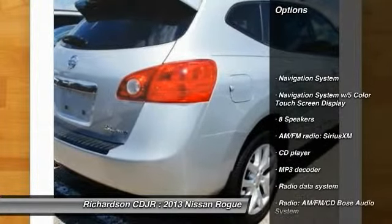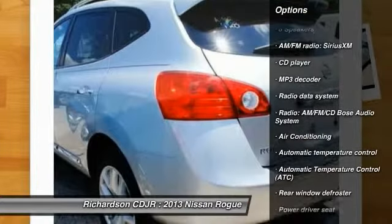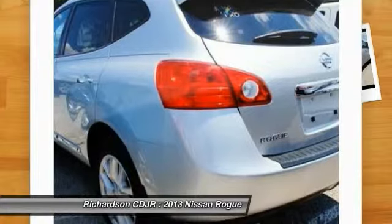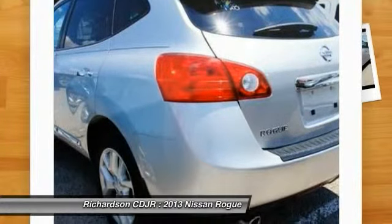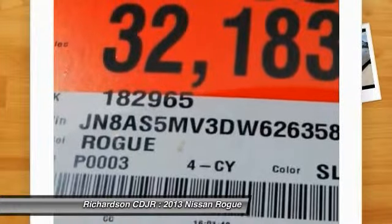Traction control, navigation system, dual airbags, air conditioning, power steering, auto dimming rear view mirror, four-wheel disc brakes, eight speakers, security system, electronic stability control.